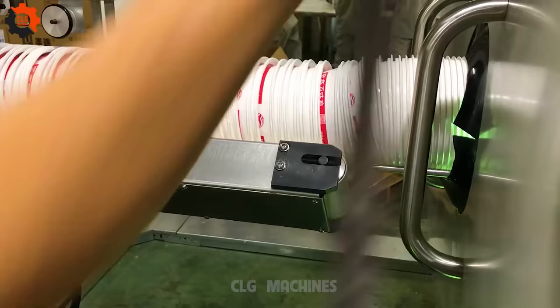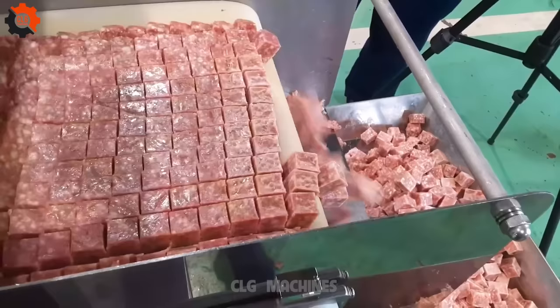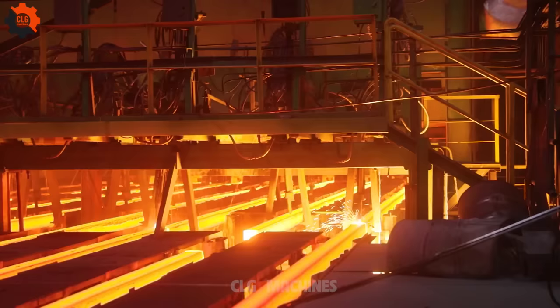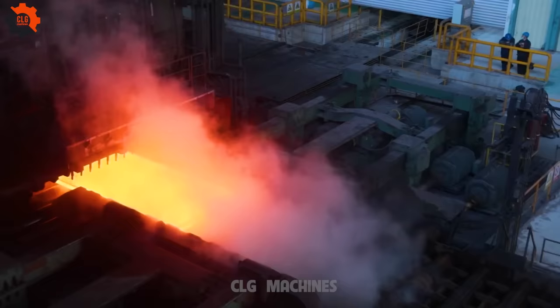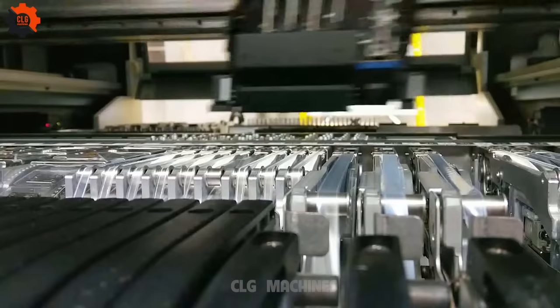In the world of mass production, this marvel of engineering aced its job, setting a gold standard that others can only dream of matching. This video offers a brief yet intense glimpse into an iron foundry — showcasing the glowing furnace, the pouring of molten iron into molds, and the skilled workers managing this fiery process. Capturing the raw power of metalworking, it's a mesmerizing look at the art of iron casting.